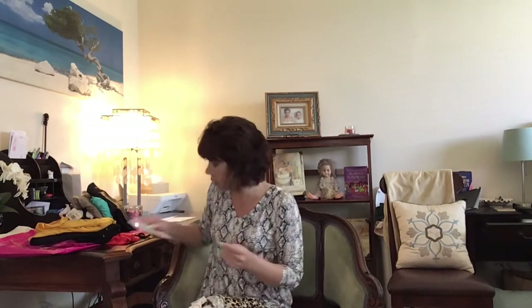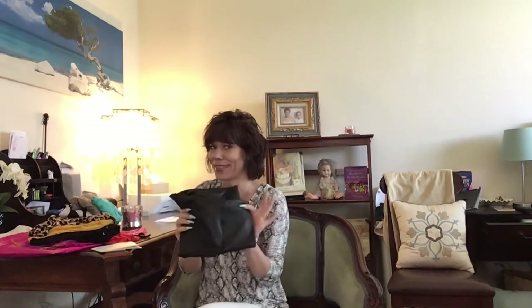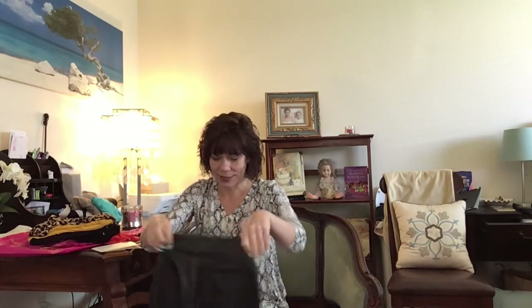This is going to be the Liberty in tan and brown, and this is $24.99.